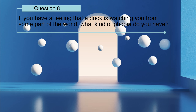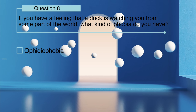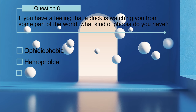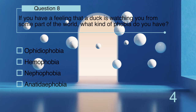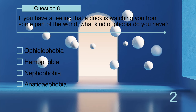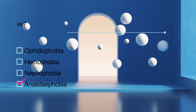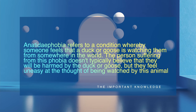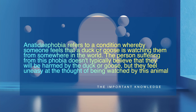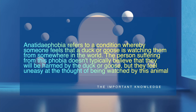If you have a feeling that a duck is watching you from some part of the world, what kind of phobia do you have: ophidiophobia, hemophobia, nephophobia, or anitidophobia? Anitidophobia refers to a condition whereby someone feels that a duck or goose is watching them from somewhere in the world. The person suffering from this phobia doesn't typically believe they will be harmed by the duck or goose, but they feel uneasy at the thought of being watched by this animal.